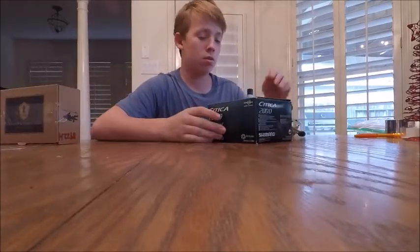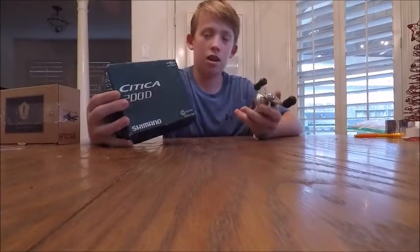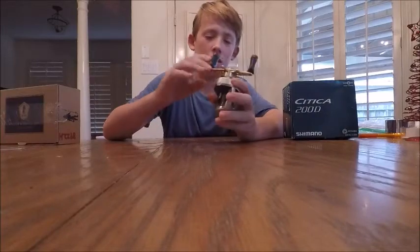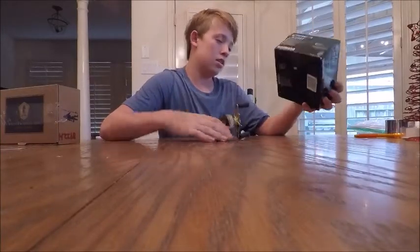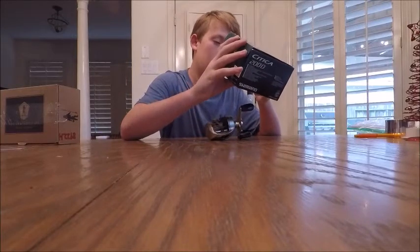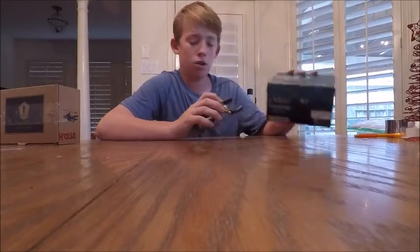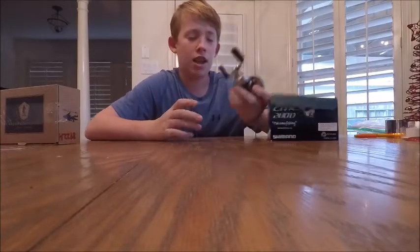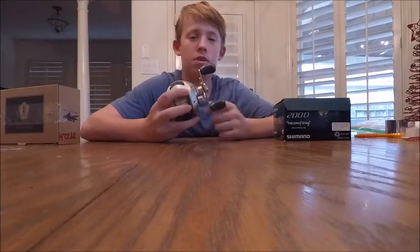The main winner will get a Shimano Sitica. This is a very expensive reel — I think it's like $200. It is a 6.2 to 1 gear ratio, and I actually have one of these reels and I use it every time I go fishing. I just love it.